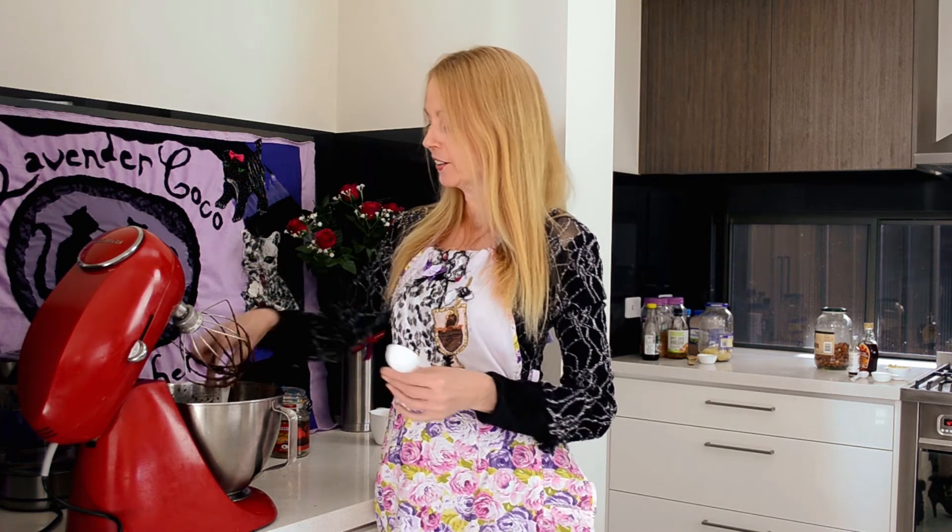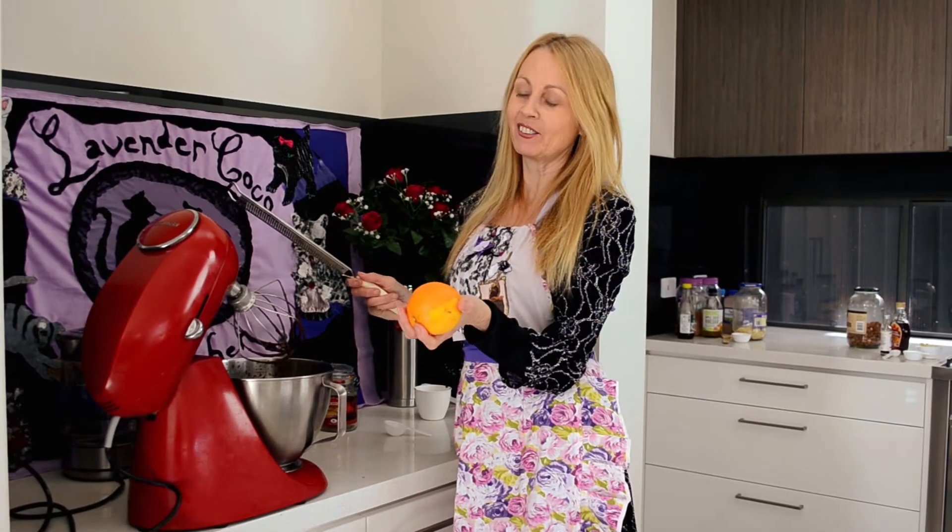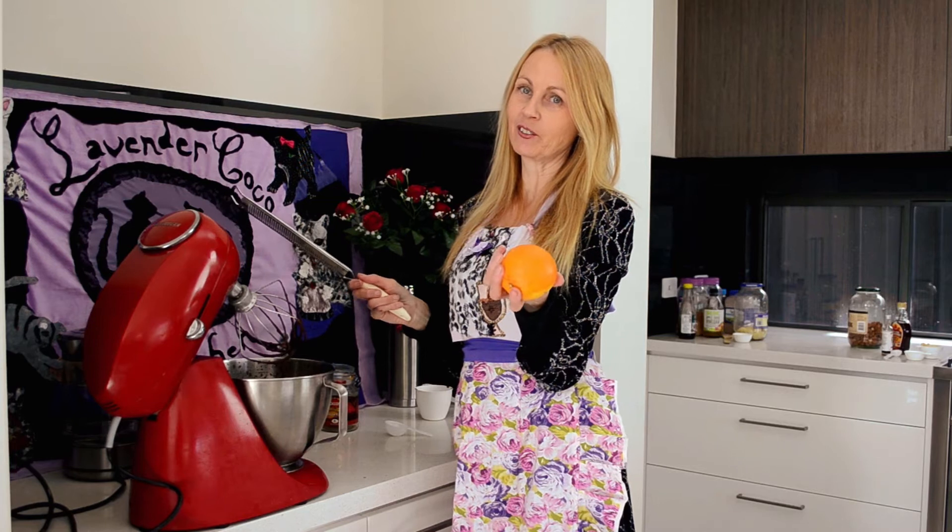Occasionally the mousse may start to go too thick and gluggy, and if that happens all you need to do is add a tablespoon of boiling water, then keep mixing it again on a high speed and it should come back to a smooth consistency. Now I'm just going to add the rind of an orange — it just gives it a little extra lift and also takes away a bit of the bitterness.